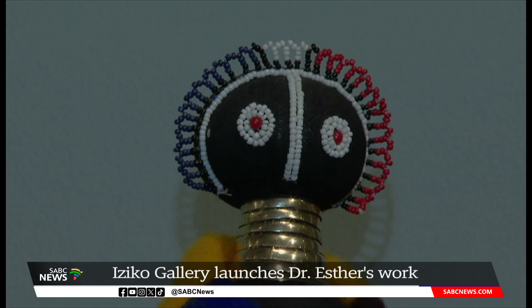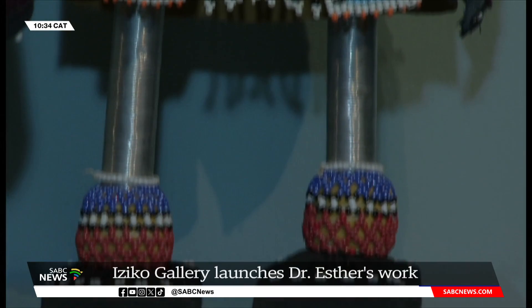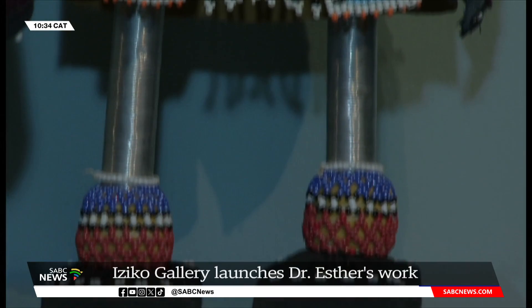The celebration of the life and art of Dr. Esther Maslangu will be open to the general public at the South African National Gallery until mid-August. Corbin August, SABC News, Cape Town.